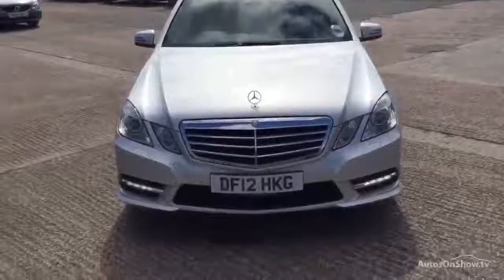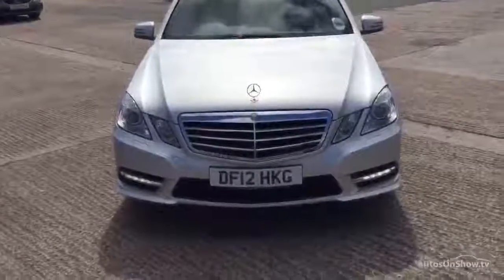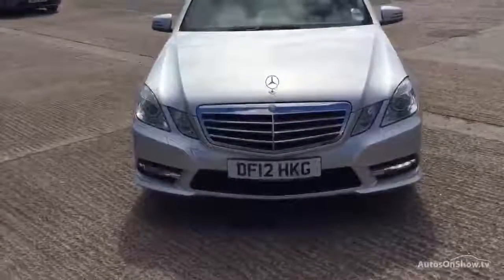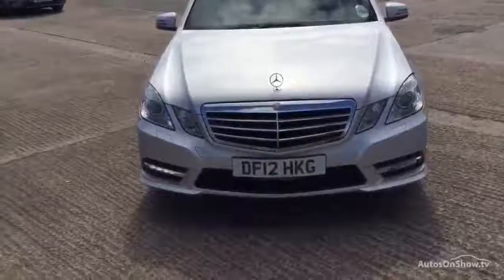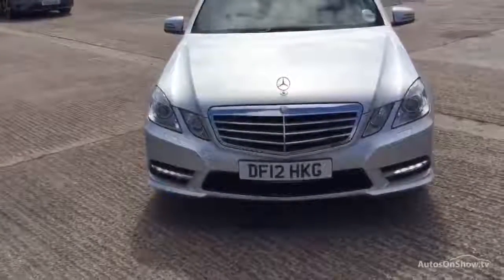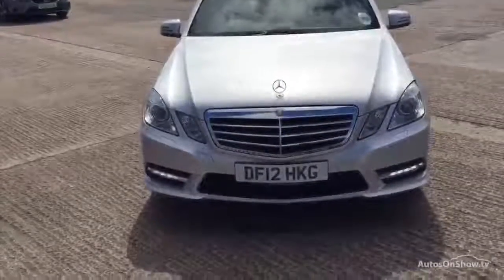Hi Rick, Volvo in Warrington. Today we have for you a 2012 registered Mercedes-Benz E250, 2143cc diesel. It's a Sport CDI BlueEfficiency Auto in Silver.